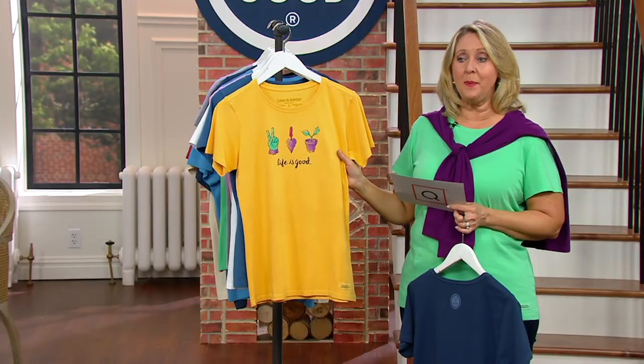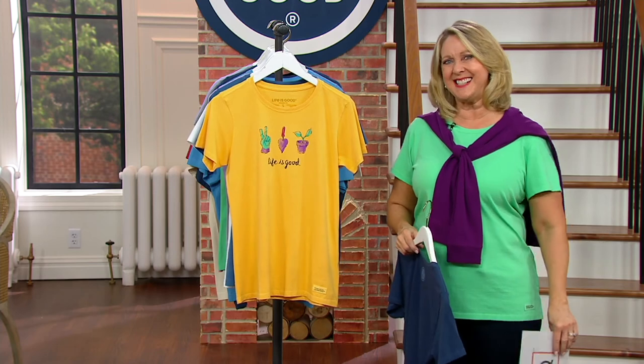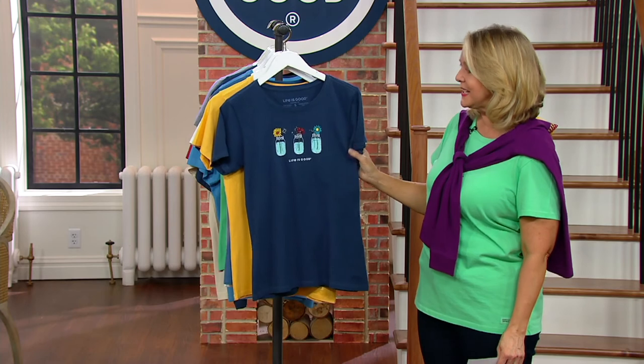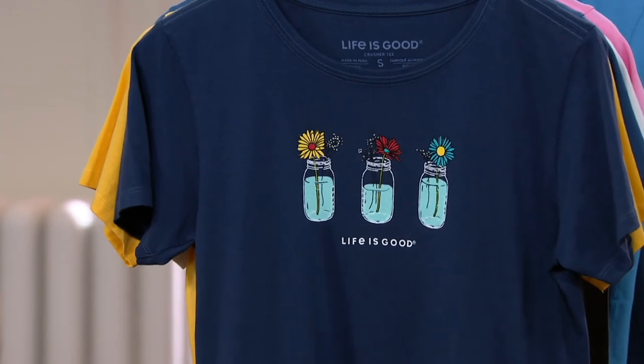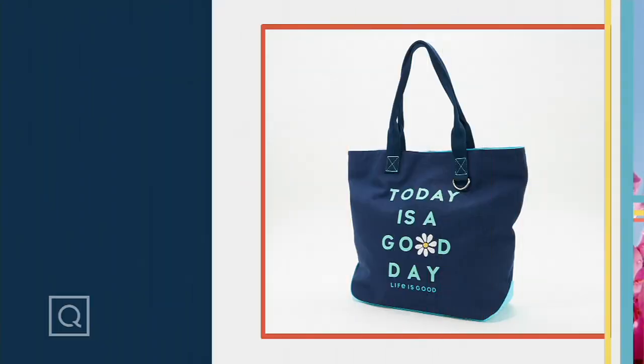Don't forget, this is all about gardening. If you want one and you don't know which one, go to QVC.com and look at each one and decide which is for you or someone else. They're really, really cute and specific to gardening. We also have a tote bag, and the tote bag says 'Today is a Good Day' — maybe it's a teacher that is carrying...